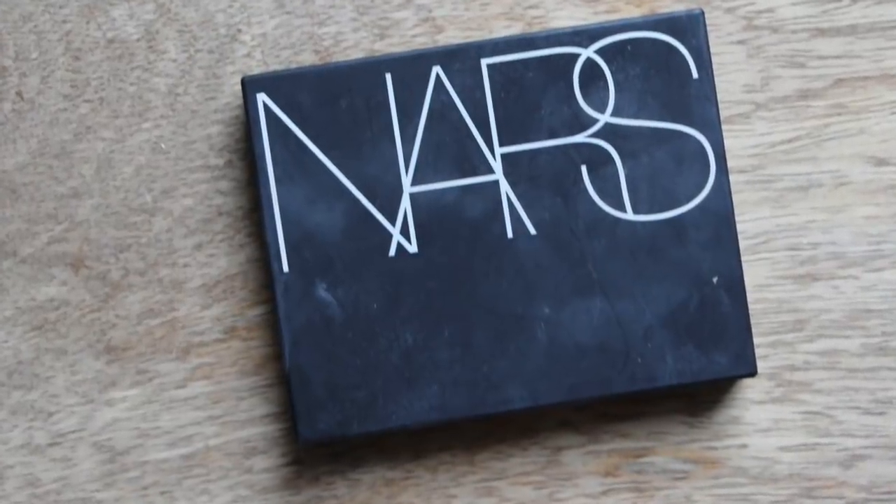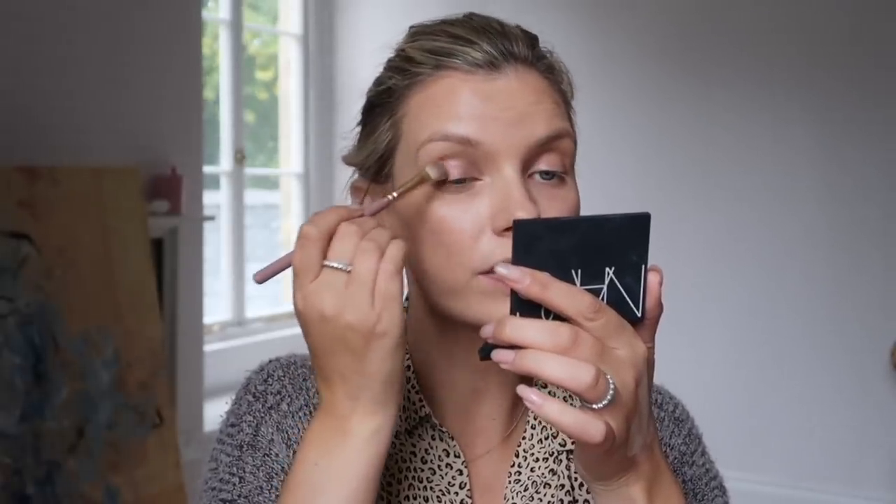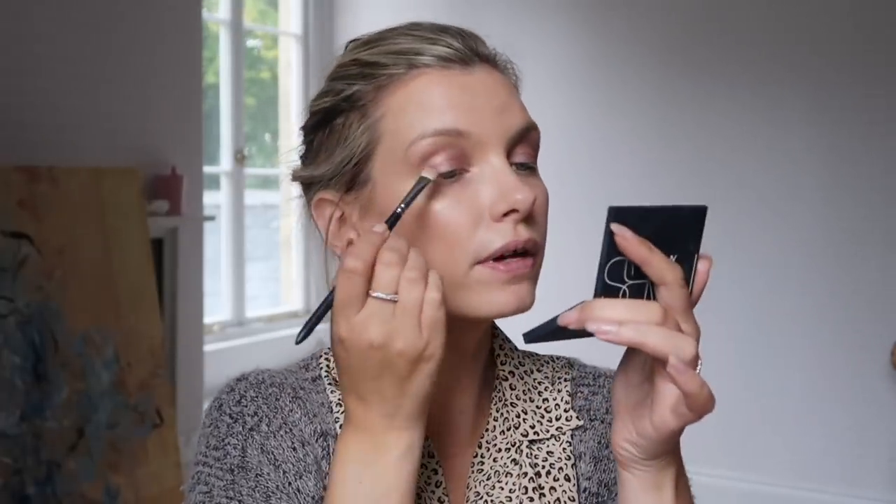The main thing everyone was asking about in last week's video was the eyeshadow, so let's take a look. I'm sure I've talked about this palette before — the Nars Voyageur palette. I always think it's called Voyageur but it's not — this one's in 'Suede.' I used this one all over the lid, then did a little bit of dithering in the crease of the eye with some darker shadow. This is what I do every single time with this palette: all over the lid, then taking a slightly darker sparkly one into the outer corner. This is actually going to be a lot darker than what I did last week — it was pretty low key last week.